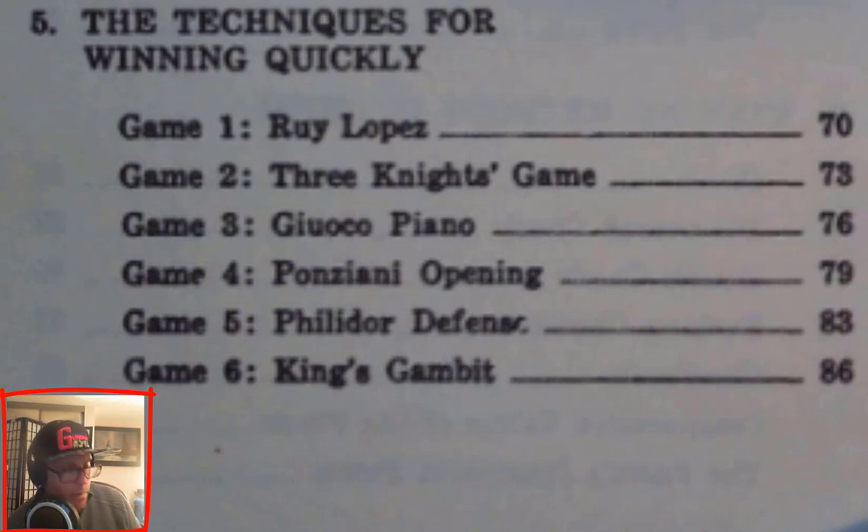Chapter 5: The Techniques for Winning Quickly — Game 1: Ruy Lopez (R-U-Y L-O-P-E-Z), page 70. Game 2: Three Knight's Game, page 73. Game 3: Giuoco Piano (G-I-U-O-C-O Piano), page 76. Game 4: Ponziani Opening (P-O-N-Z-I-A-N-I), page 79. Game 5: Philidor Defense, page 83. Game 6: King's Gambit, page 86.